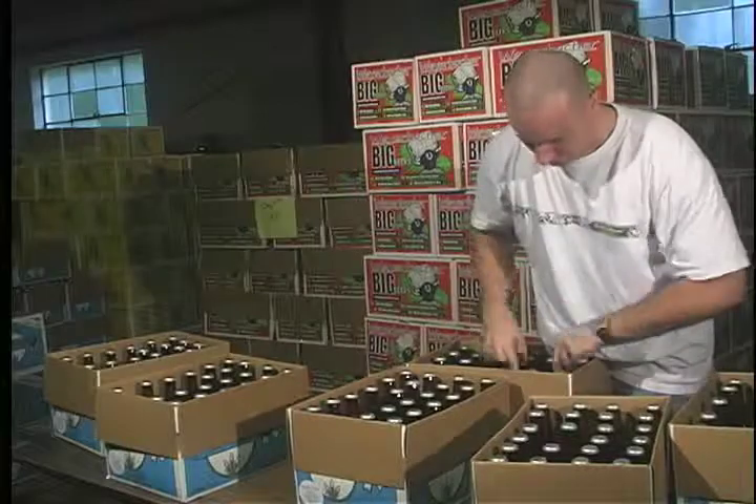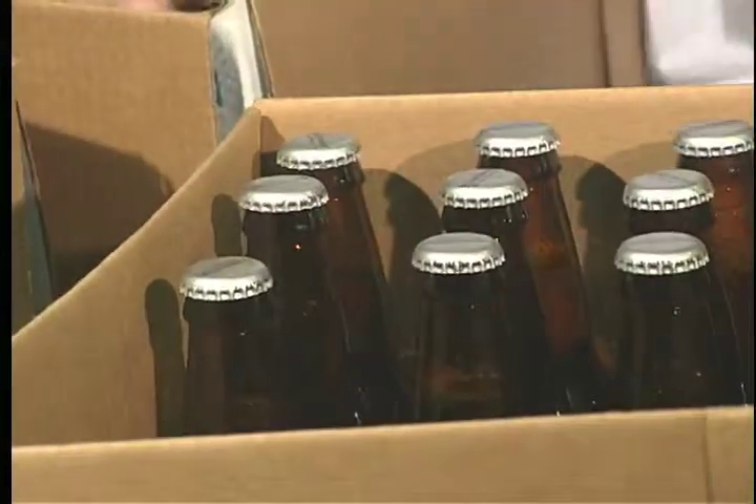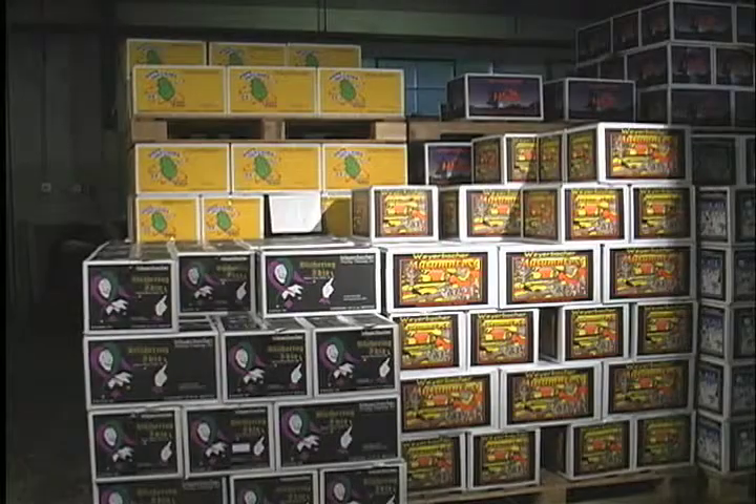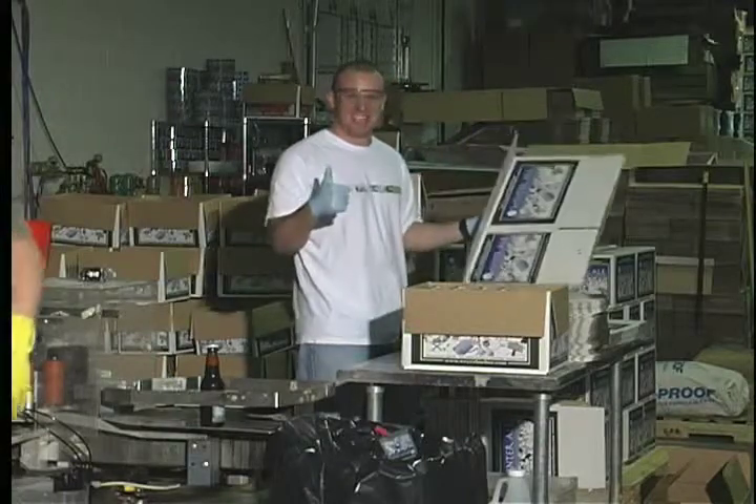Once the bottling is finished, or if there is no bottling to be done, I am packing variety packs. It's a lot of fun. The people are great, the product is great, and it's rewarding in its own sense.